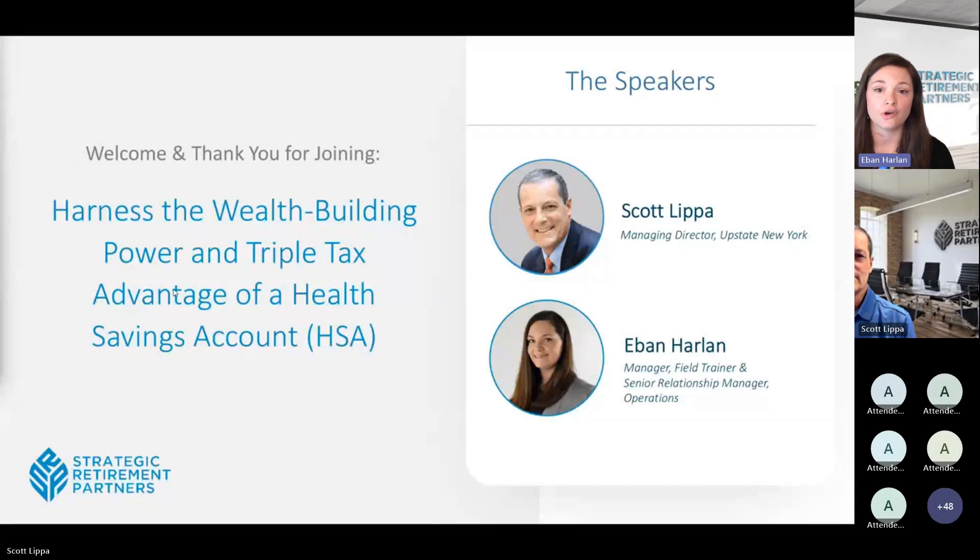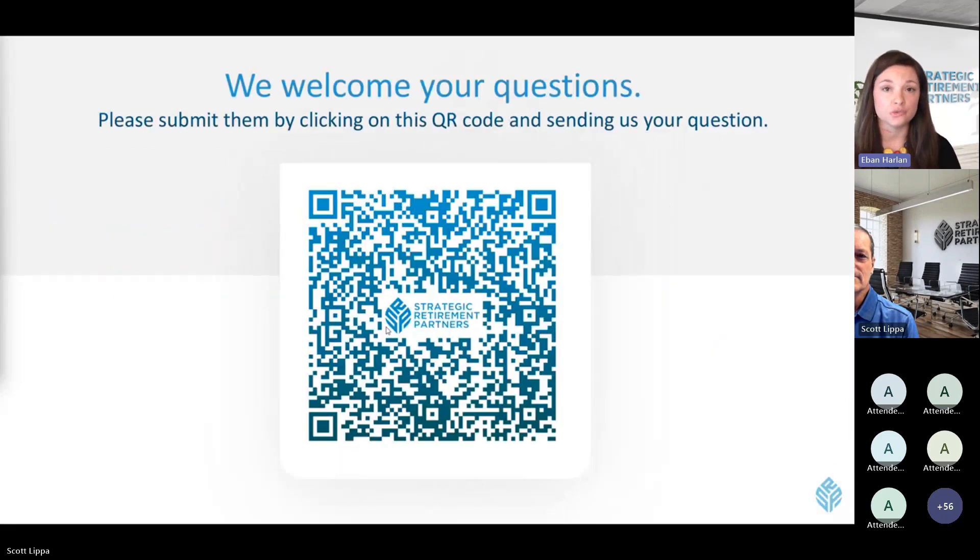We appreciate you joining us today for our third installation of our 2024 education series. Just a few housekeeping notes before we get started. Your lines are going to be muted today, but we do want your questions. Please grab your smartphone, open your camera app, and scan the QR code on your screen. That QR code will also be on the bottom of each presentation slide, so you don't have to worry about keeping track of it.